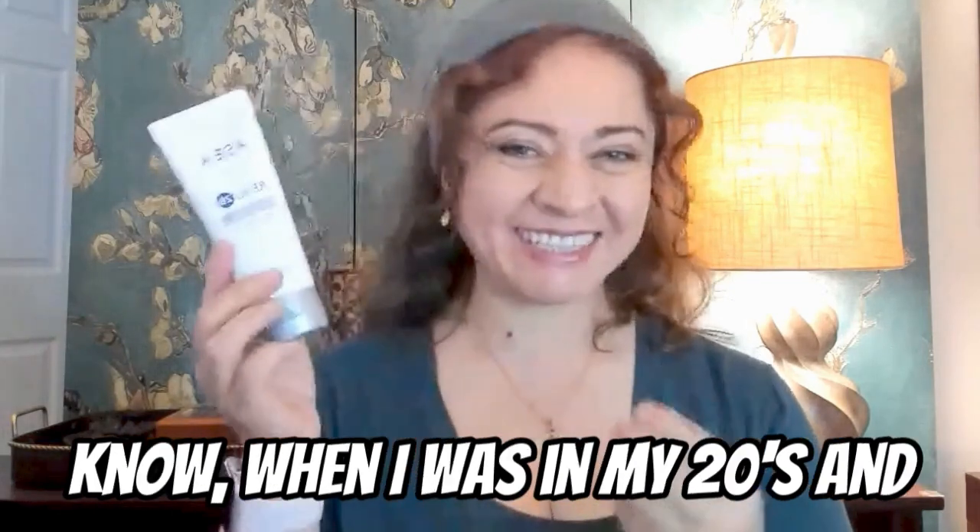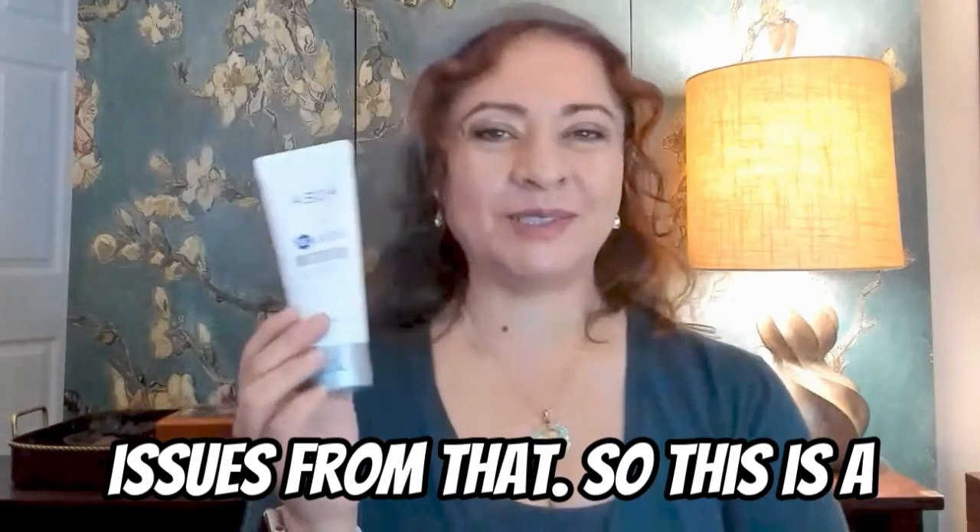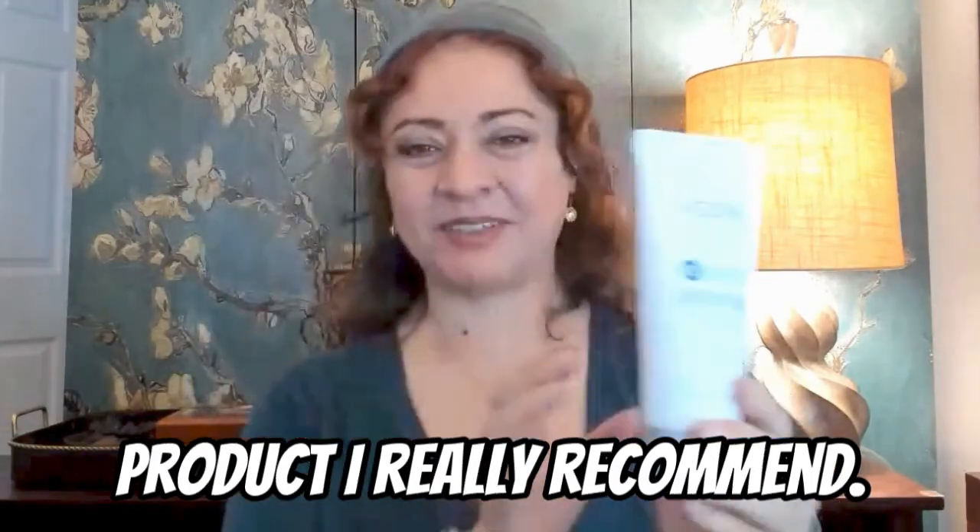Why couldn't I have had this when I was in my twenties and gone through life without all those issues? This is a product I really recommend.